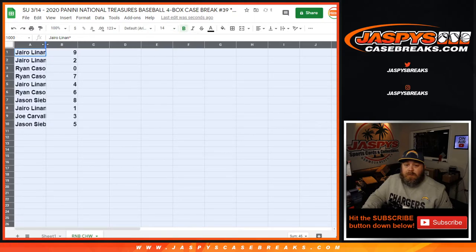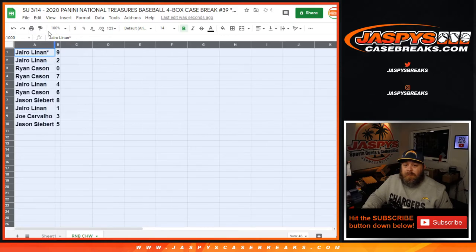So for the Chicago White Sox random number block for Panini National Treasures 4-box case break, number 39.